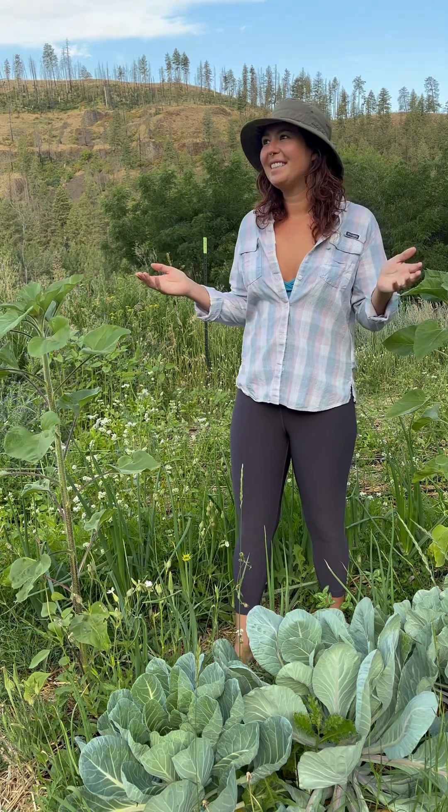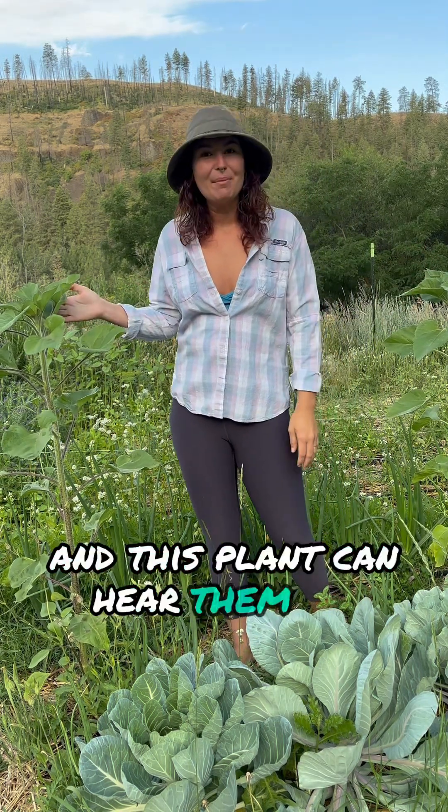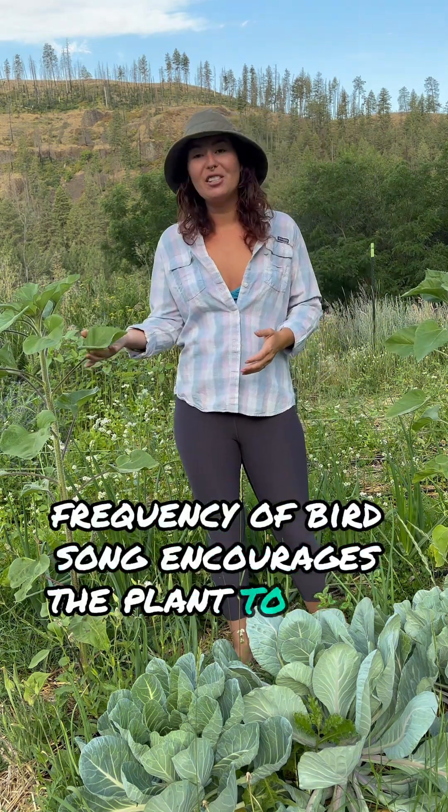Can you hear that sound? That's the sound of birds, and this plant can hear them too. In fact, the frequency of birdsong encourages a plant to open its stomata.